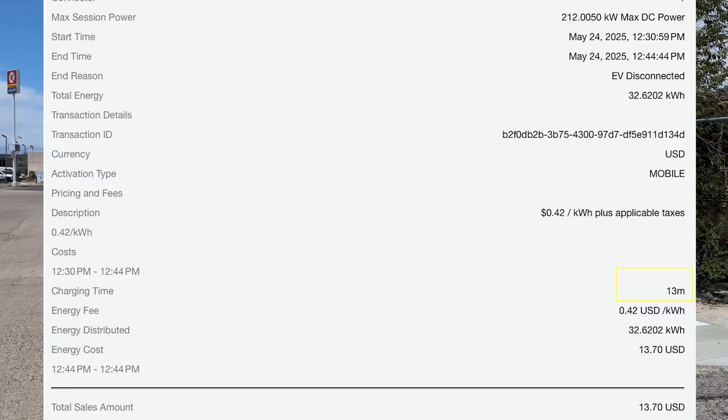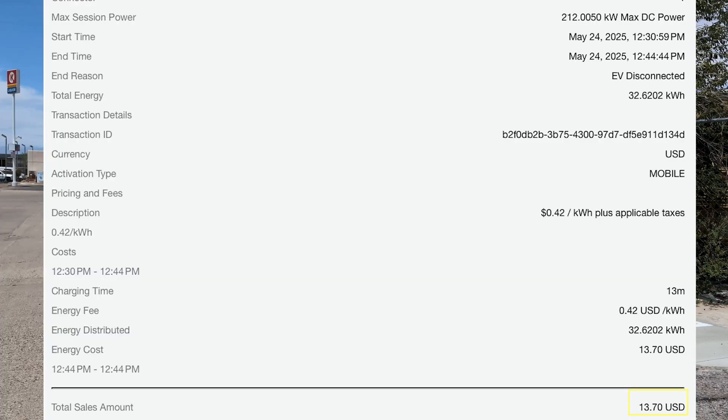For our charge time, we went from 18 to 70% in 13 minutes. We had a nice smooth curve without any surprises. In total, it cost $13.70 for 32 kilowatt hours delivered.